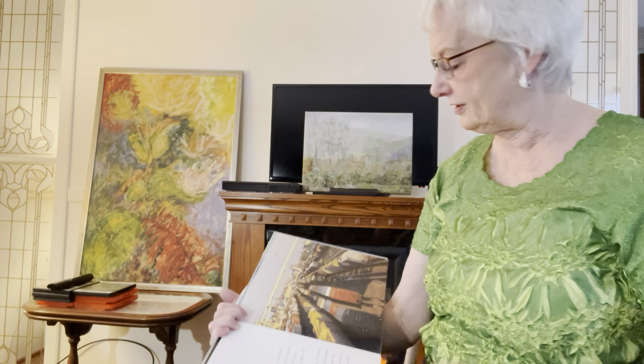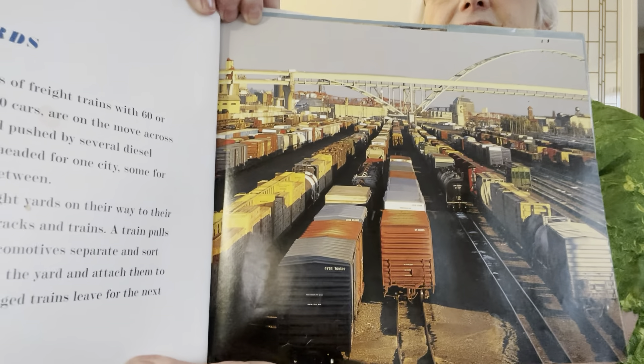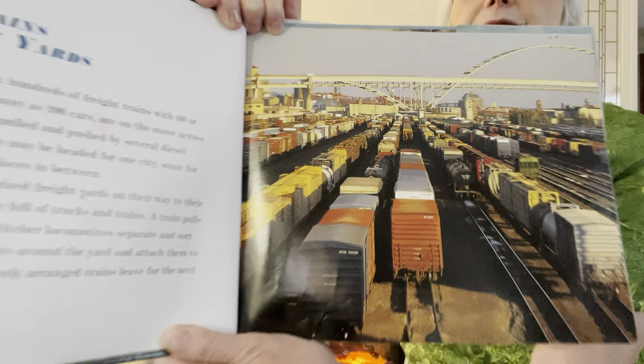Freight trains and freight yards. This is kind of exciting. Look at all that's going on there. It's a lot going on.